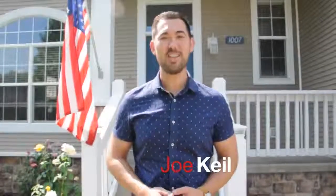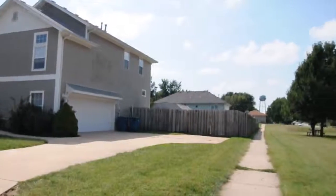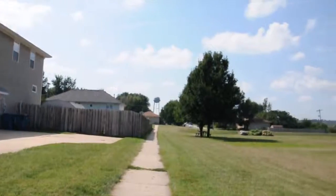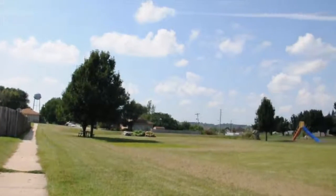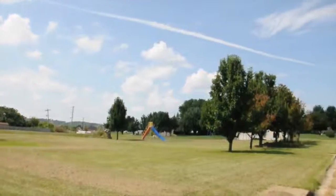Hi, this is Joe Kyle with Team 24-7 Realtors of Mirney. I'm coming at you from 1007 North 15th Avenue in beautiful Ozark. Before we go inside, I'd like to show you an awesome feature: just next to the house, literally right next door, is a beautiful park with a picnic table, swing set, slide, and tons of open space for kids and adults to play.